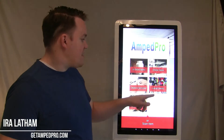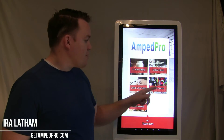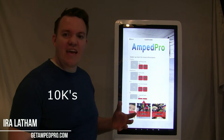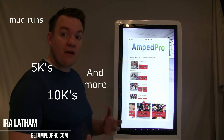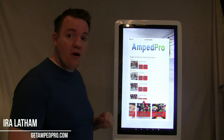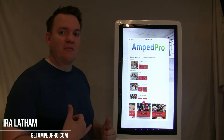Another awesome feature is events. Local gyms are able to put on events, as well as large-scale events like 10Ks and 5Ks. Event vendors are able to easily put their products right in front of gym members to make that happen.